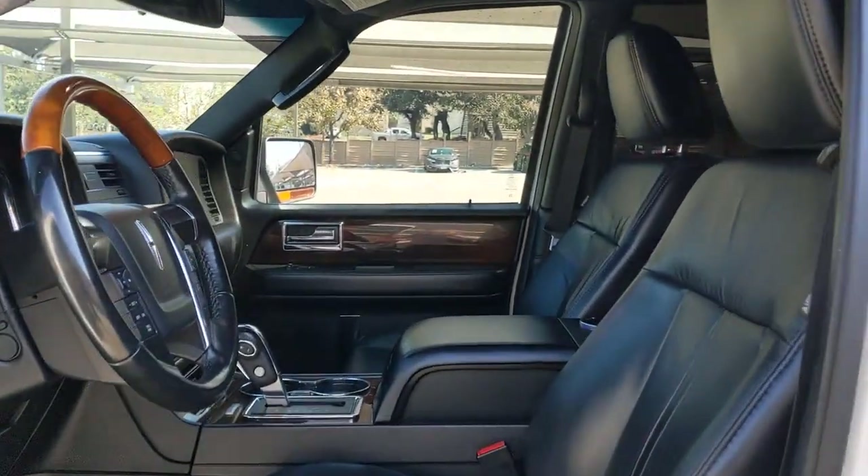Rugged performance meets premium comfort in this exceptional Navigator. See for yourself when you take it out for a test drive. Our professional staff looks forward to giving you excellent service. Thank you.